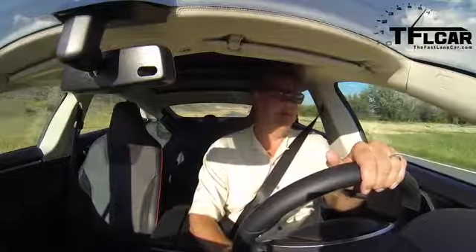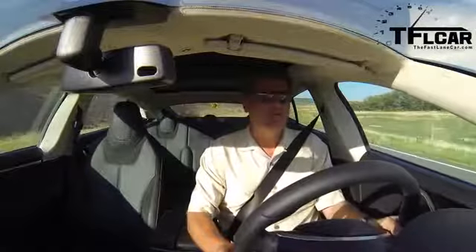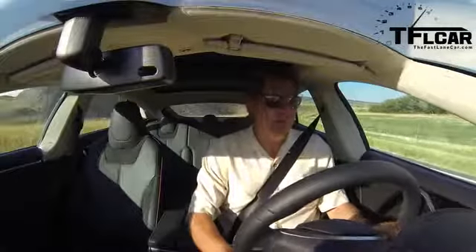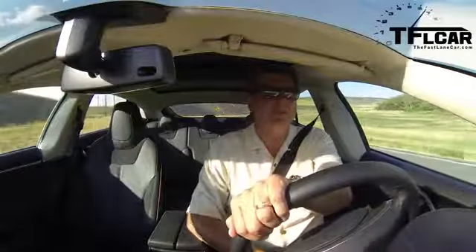I'm going to give it one more chance. Let's see if I can beat 4.95 — I think I can do a better rollout than that. There is no launch control in this car; you just floor the pedal.